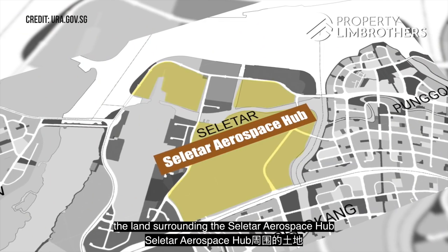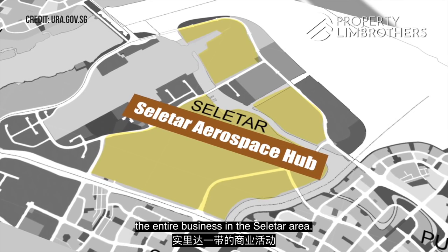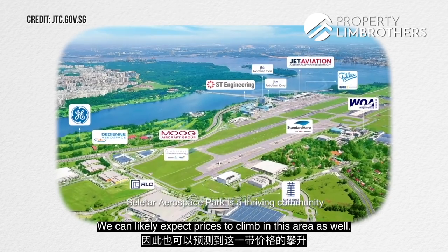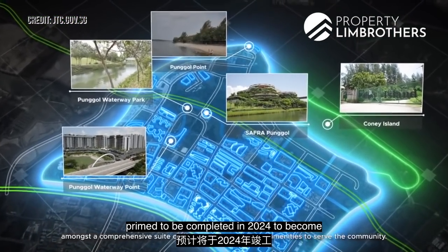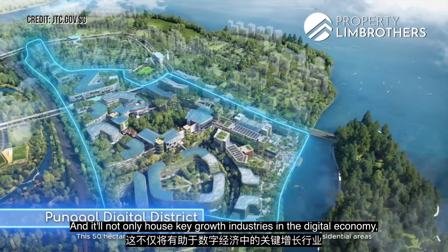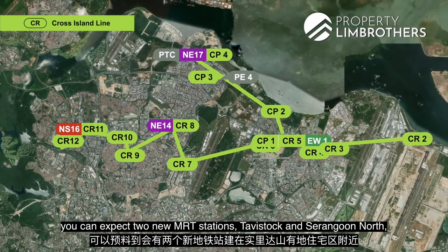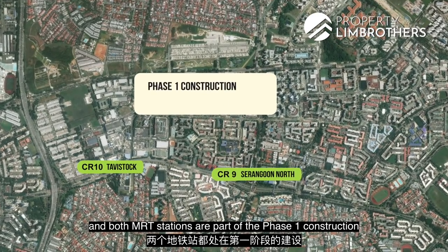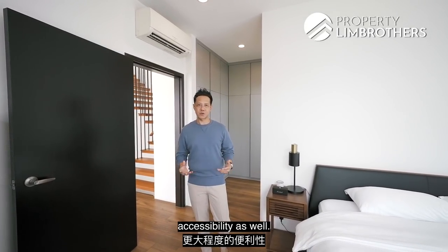Looking at the URA master plan, the land surrounding the Seletar Aerospace Hub is marked as a reserve site, which we think will complement businesses in the Seletar area. With the development of the Seletar Regional Centre drawing new businesses and jobs, prices in this area are likely to climb. There's also the Punggol Digital District, targeted for completion in 2024, to become the next generation smart and integrated district housing key digital economy industries and a green lifestyle destination. Furthermore, with the upcoming Cross Island Line, 2 new MRT stations — Tramcar and Ranggung North — are expected near the Selita Hills enclave, with Phase 1 construction expected to complete in 2030, bringing greater convenience and accessibility.